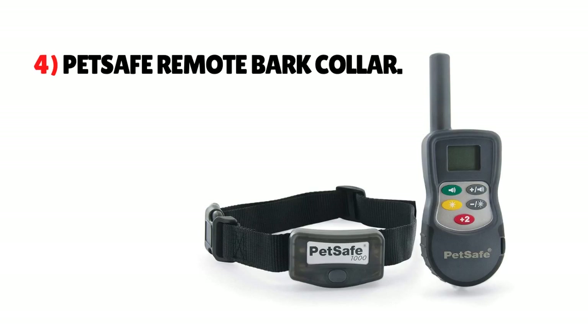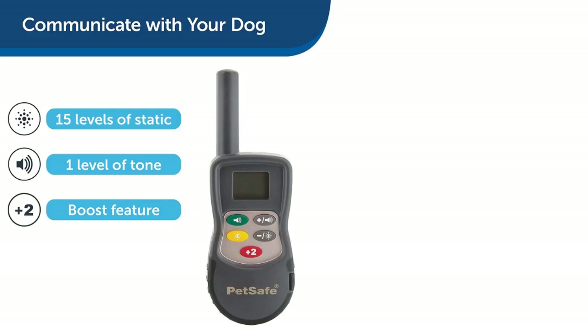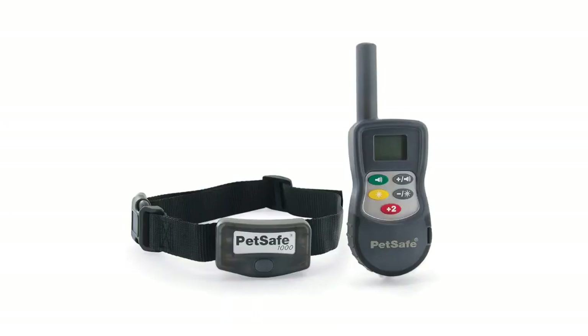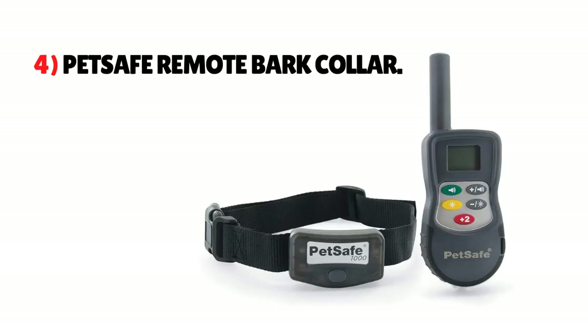Number 4: PetSafe Remote Bark Collar. The PetSafe Remote Collar is a digital, remote-controlled device that is lightweight and available in three different stimulating modes: vibration, tone, and static shock. It is waterproof, and your Yorkie can wear it anywhere. The digital manual remote helps control the frequency of stimulation. The material used is nylon, and the strap has an adjustability feature. Battery retaining capacity is up to 40 hours, and it can be charged in a maximum of two to three hours.